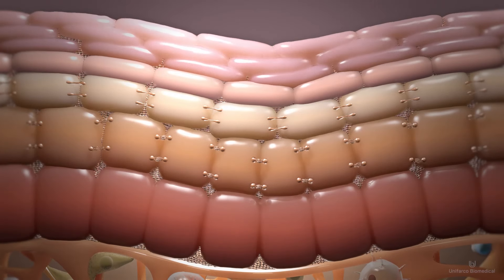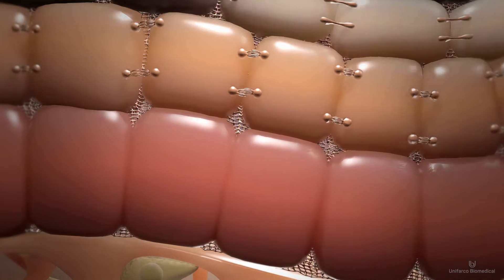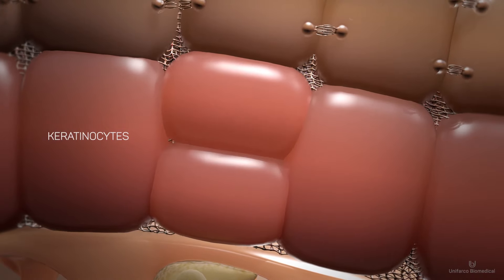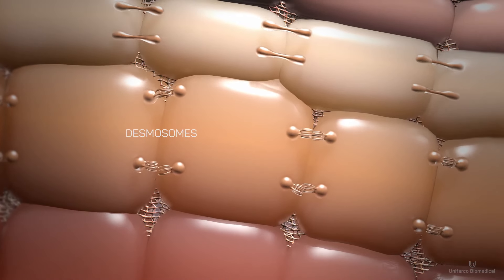All of the cells that make up the epidermis begin their differentiation journey in the basal layer as germinal cells, called keratinocytes. As each differentiates, it migrates upwards to the spinosal layer, anchoring via desmosomes, then up to the granulosa layer.